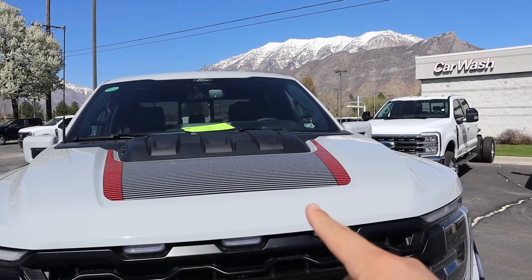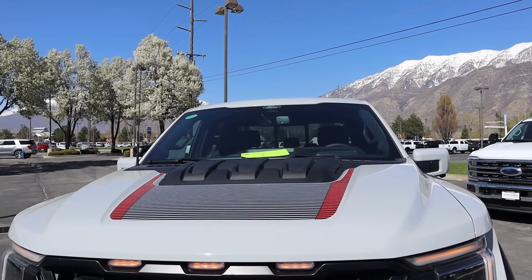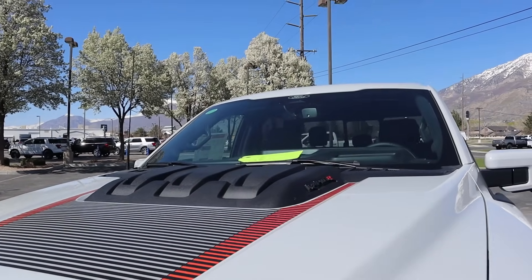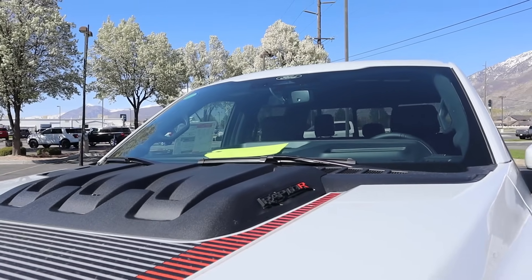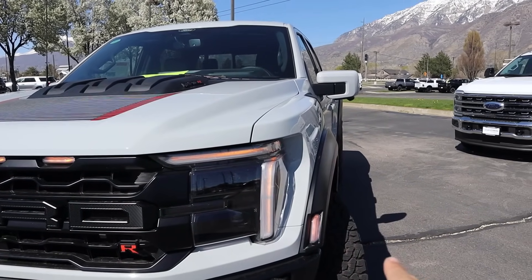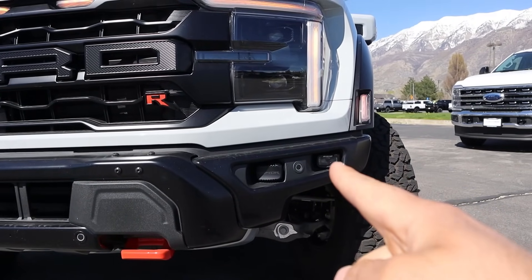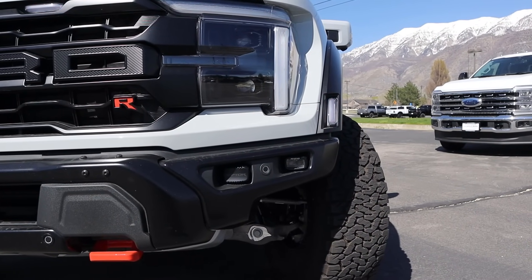Starting on the hood, this truck is finished in Avalanche. The first Raptor R I reviewed for 2024 was also in Avalanche but had satin paint protection film — this is the original factory finish in gloss. You can see the hood graphics and the big power dome in the center. There's the R logo off to the side, and we've got the new headlight design with the R cut down the side and all the marker lights. There are two sets of fog lights — the normal street fog light, and then one with a cover featuring the Raptor logo, which is technically not street legal as it's too bright and is off-road use only.